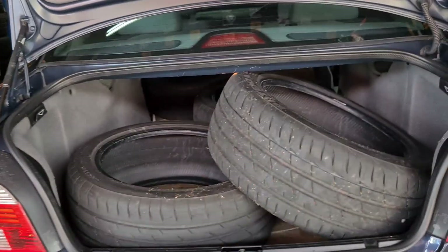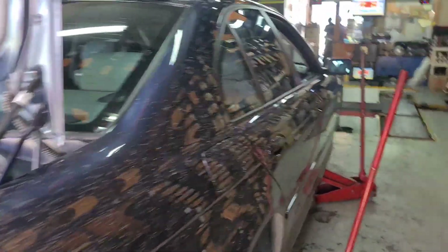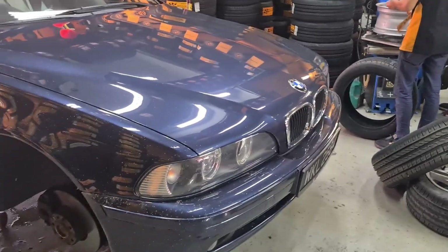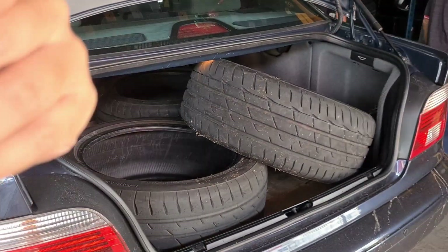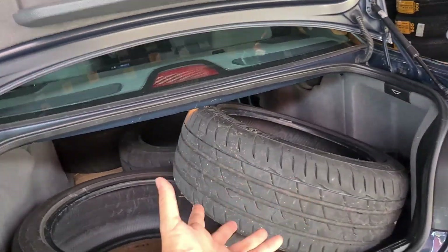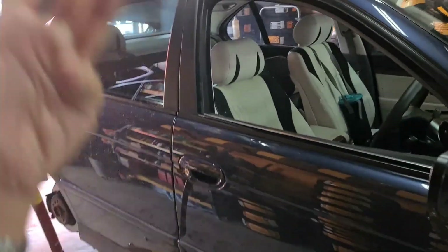The Bridgestone RE004s were barely used — hardly used at all, clocked less than two or three thousand kilometres, still good as new. What we are doing here now is getting a brand new set of Continental MC6 tyres installed. I timed the tyre change to coincide with the end of the drifting class. My initial idea was to go in with the RE004s, but after a couple of rounds it was obvious that this car does not have enough power to overcome the traction of the RE004s — that's why I swapped in the Cinturatos. Now I've got a spare set of barely used Bridgestone RE004s that I'll probably let go since I don't have the space to keep them.